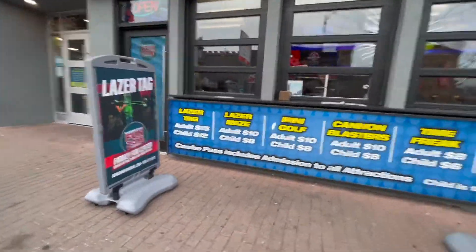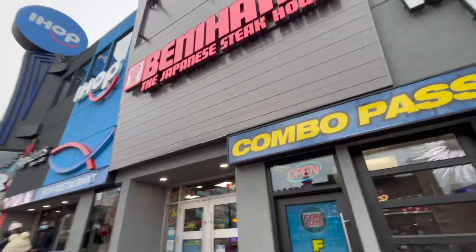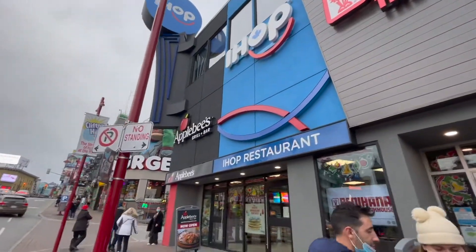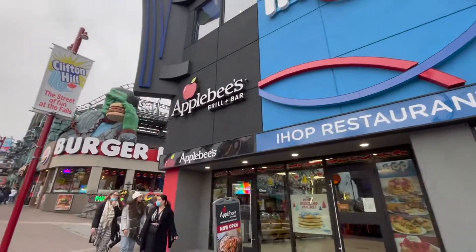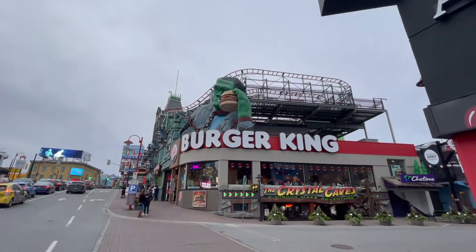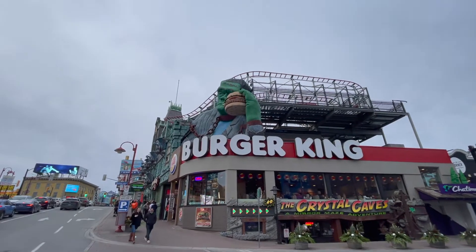You have your Benihana Japanese Steakhouse. There's a Benihana's here - wow! And then your Applebee's and Ai-Ha, back to back. Isn't that wonderful? And one of the staples down here on Clifton Hill, the famous Burger King with the Frankenstein eating a Whopper.